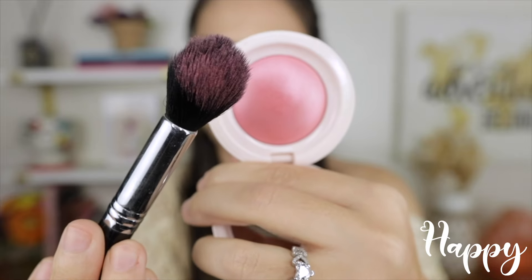I actually like this Hope more than the liquid Hope. She's so pretty. Do I like Hope more than Joy? I think I like Hope more than Joy. I have a feeling she's going to look the most natural on me. The ones after this are all going to be deeper.